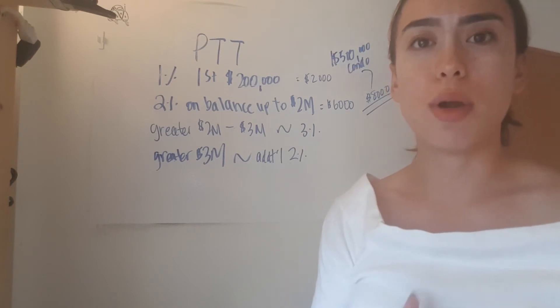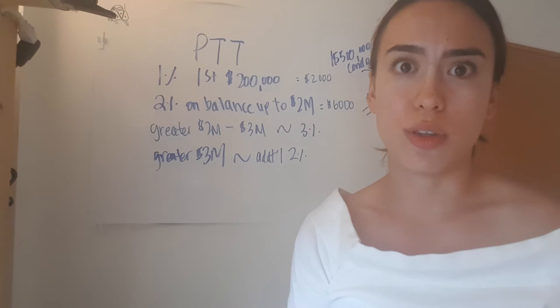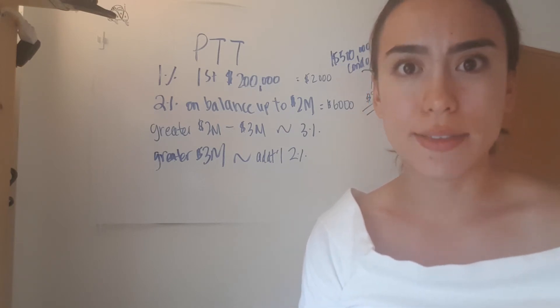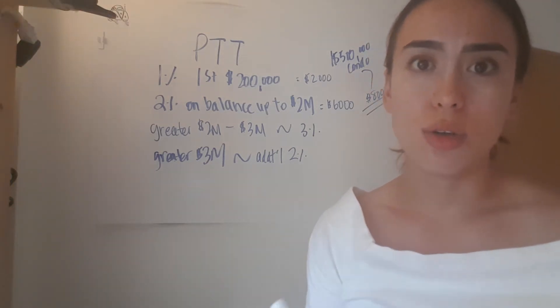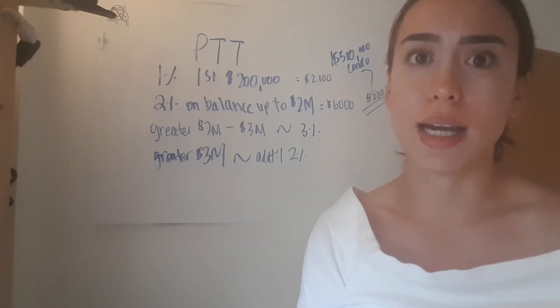It's important to note that property transfer tax is a one-time fee. It's not to be confused with your property taxes, which is an annual fee. Property transfer tax is paid whenever you purchase a property and only when you purchase that property. And who pays for this property transfer tax? It is the buyer, and it's paid at the time of completion.